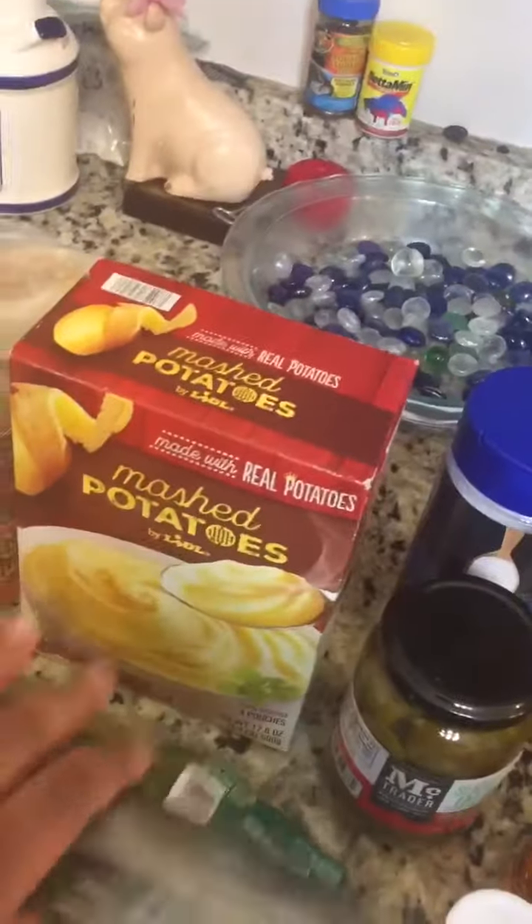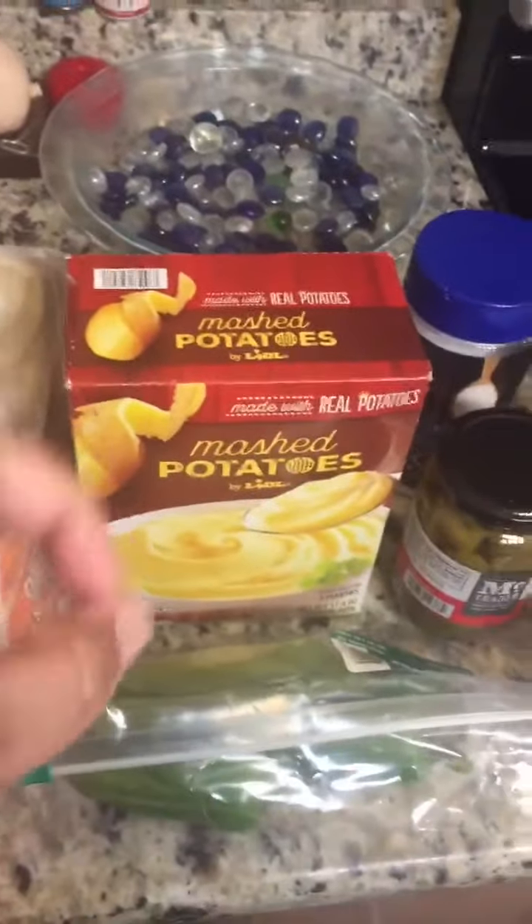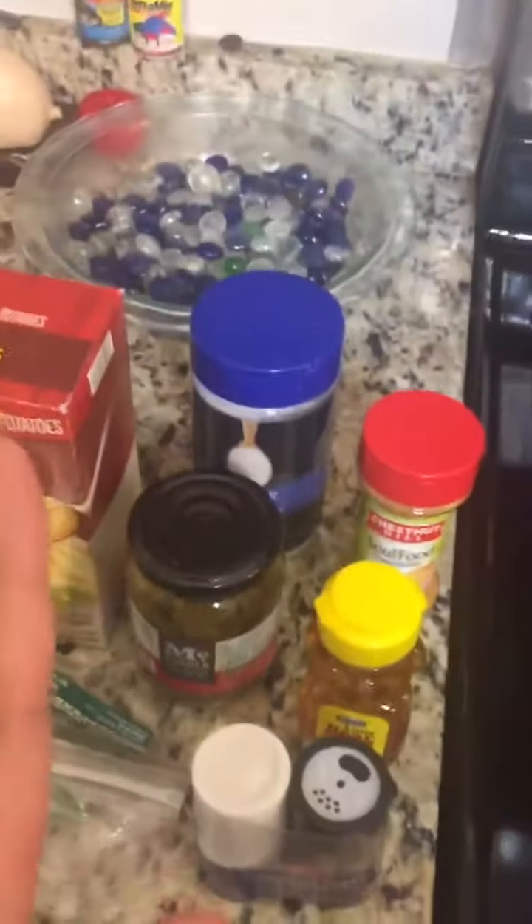I picked up some jalapeños for 89 cents, and I got some mashed potatoes. With me having a little slider Salisbury steak situation, I got a box of that too. Then moving over to the Dollar Tree slash Family Dollar...